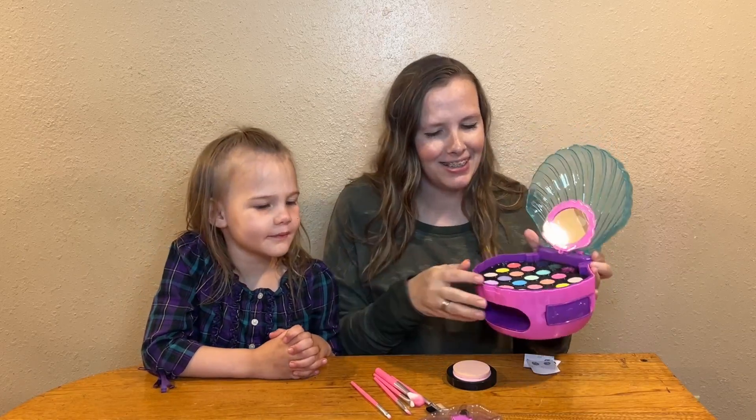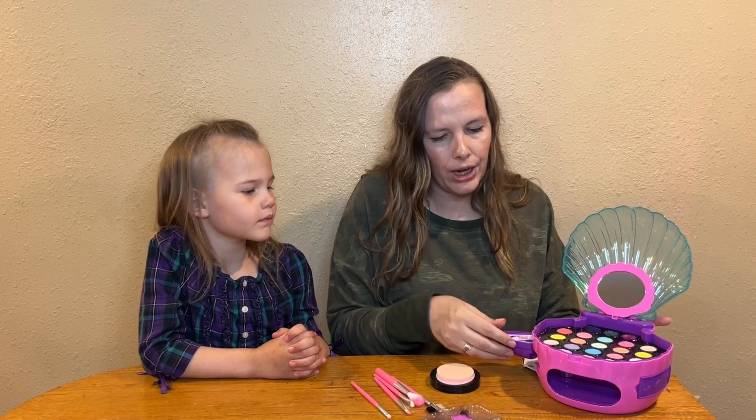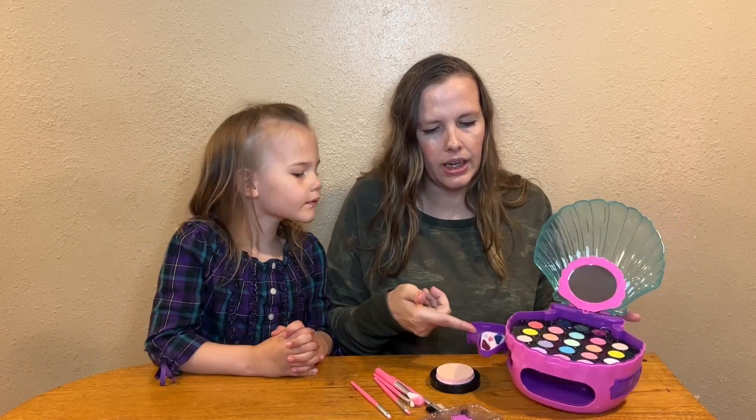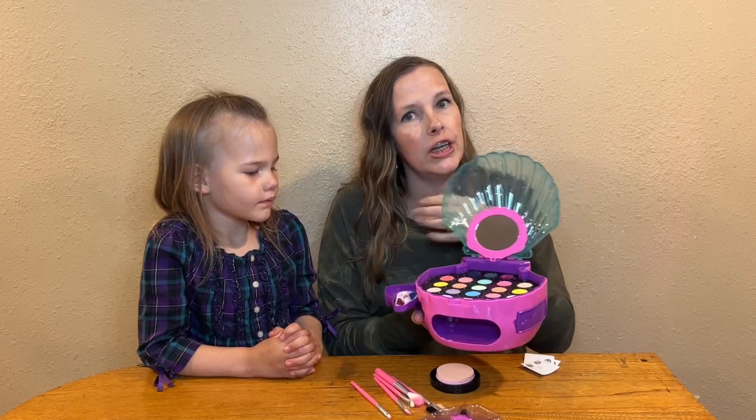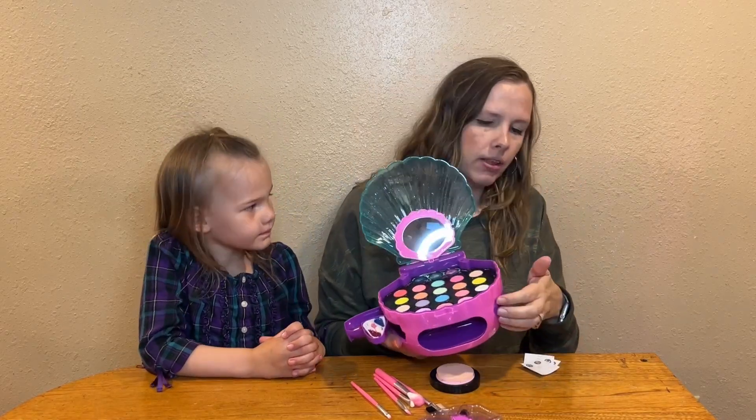Right here is a whole bunch of eyeshadow that you can choose from to apply to your eyelids, and then on both sides there is lipstick and glitter for your cheeks, your lips, or even your neck.